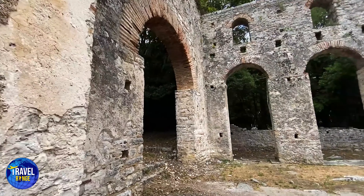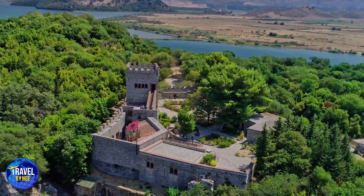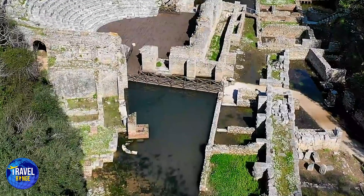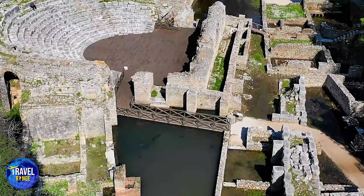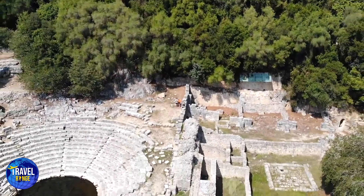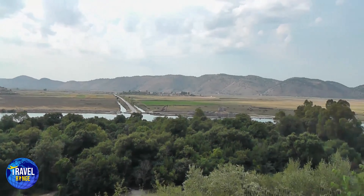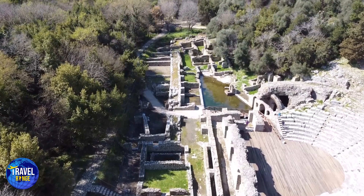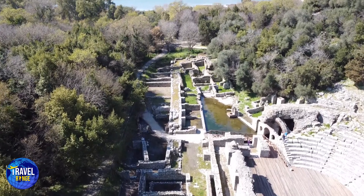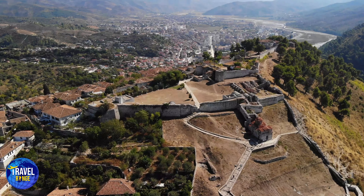3. Butrint. In Albania, there is also an old city known as Butrint. This UNESCO-designated World Heritage Site has a 3,000-year history and is one of the country's most important archaeological sites. Archaeological relics from the Greek, Roman, Byzantine, and Venetian cultures may be found here. It is a natural park with varied landscapes and an appealing natural setting, as well as an important archaeological site, making it a popular tourist destination for those who appreciate historical monuments or want to explore nature.